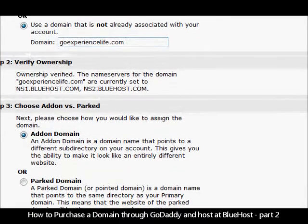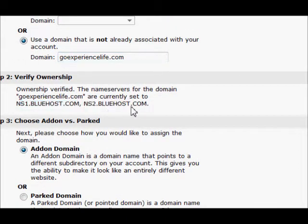Now here's where we go down to step 2, and we had already set up the hosting, so ownership is verified. Please choose how you'd like to assign the domain — addon domain or park domain.